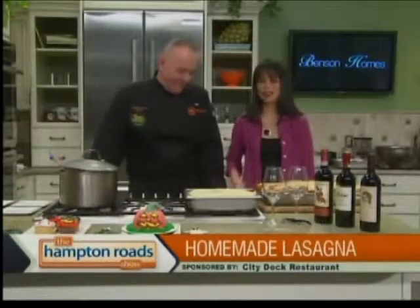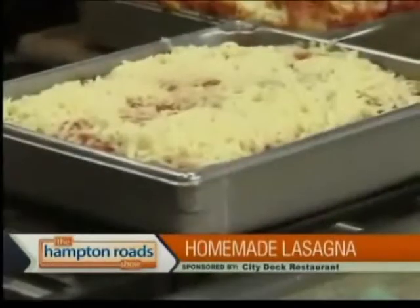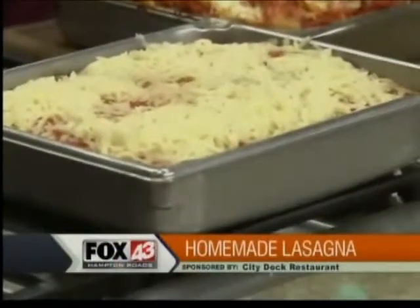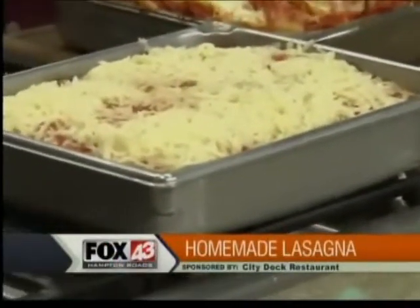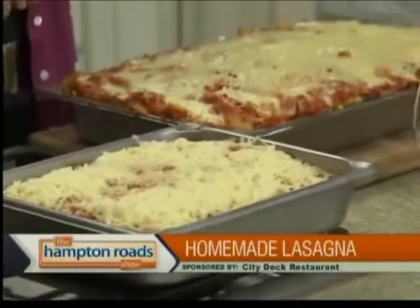I wish I could have that at my house. I want to let folks know, this is what it looks like before it goes in the oven. Two layers, and you top it off with aluminum foil that is sprayed with PAM. 300 degrees for about 45 to 50 minutes.